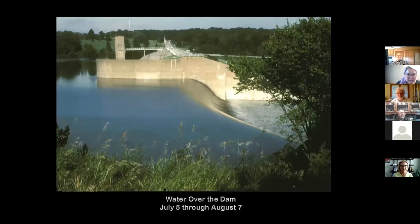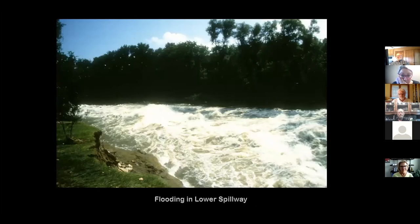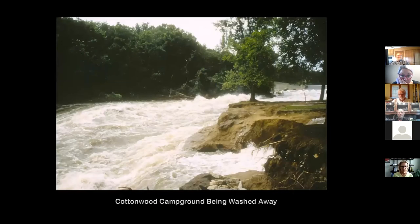Water flowed over the dam from July 5th through August 7th over the spillway. The dam is protected by the emergency spillway, then the water ran down that concrete apron and into the campground area. That's where all the rapids were — eroding away all the material there, roaring down through that area that was going to become Devonian Fossil Gorge, eroding away chunks of bank.